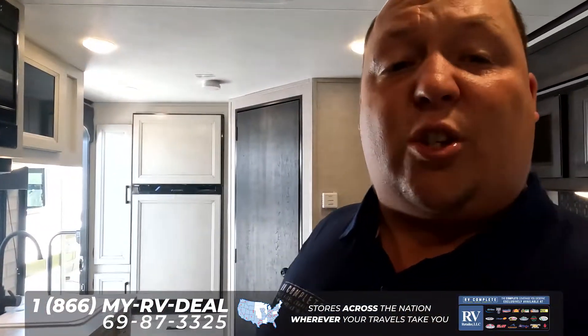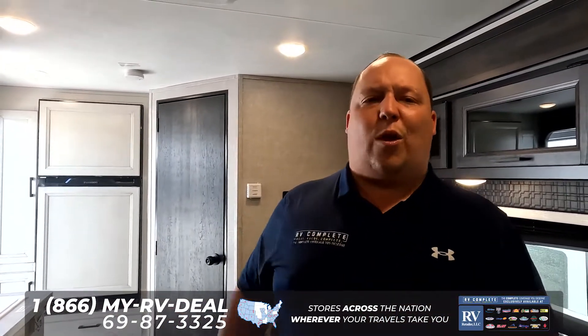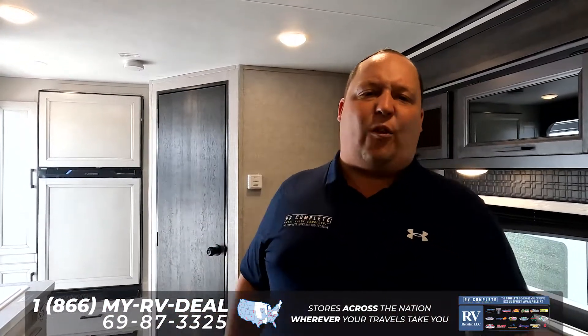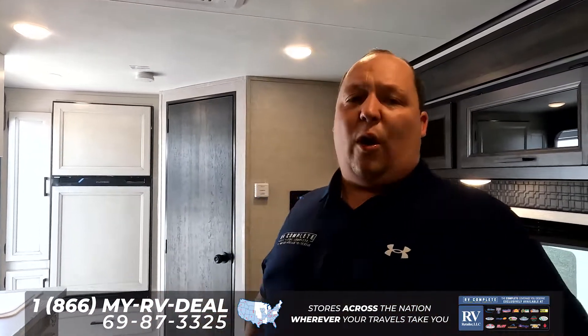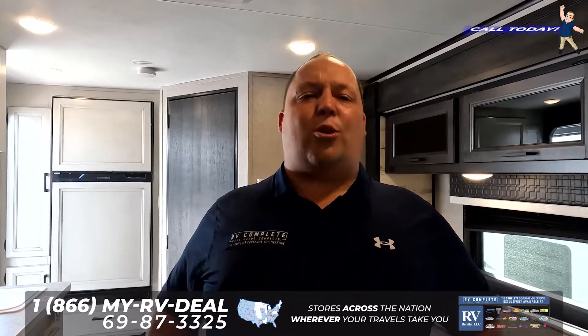Thank you guys so much for checking out this quick two-minute tour. If you want to see the full review of this unit, make sure you check out our YouTube channel, Matt's RV Reviews Towables. If you know this is the unit you want to buy, fill out the contact form down below — it doesn't matter where you live, whether it's New York, Texas, Florida, or California, we have a Jayco dealership close to you. Fill out that form and one of our travel trailer specialists is here to help.